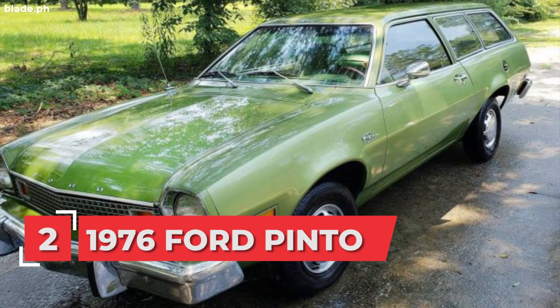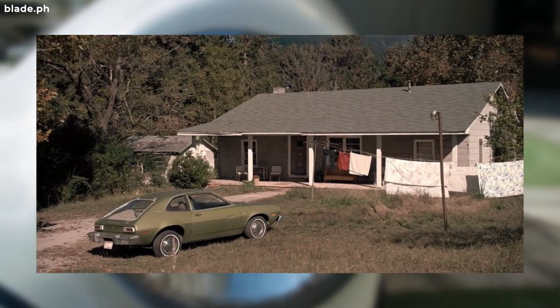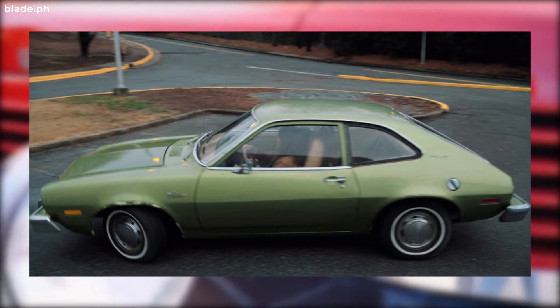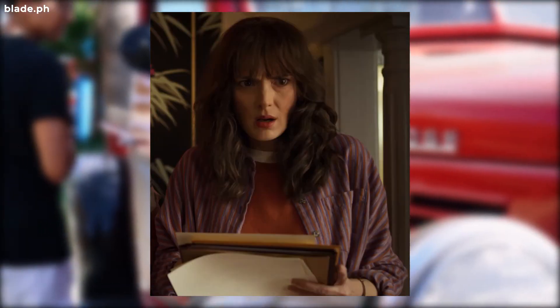Number 2: Joyce Buyer's 1976 Ford Pinto. The Ford Pinto is an iconic car because it's a model that has a lawsuit filed under its belt. Known to be flammable when used too much, we see this model as early as the first few episodes thanks to Joyce Buyer's.